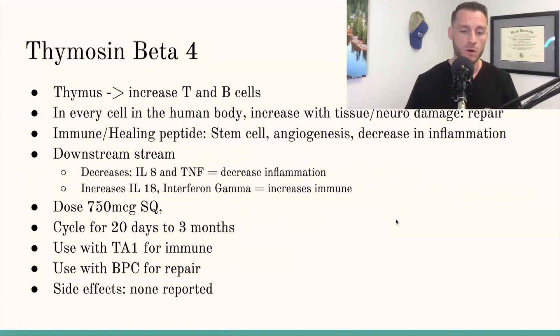As far as thymusin beta-4, this is really working more on the regenerative part. But you have to think — when bad stuff comes in and wrecks everything, you need it to repair. And thymusin works in both of those areas. Thymusin beta-4 increases the T and the B cells — these are white blood cells, this is your body's immune system. Thymusin beta is in every cell of your body, and it especially gets upregulated anytime there's some form of tissue or neurological damage.